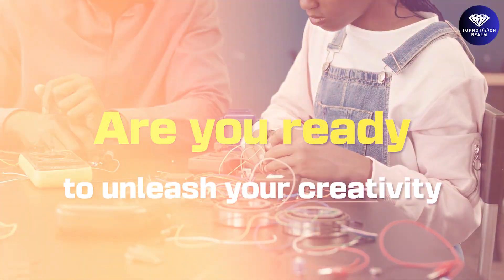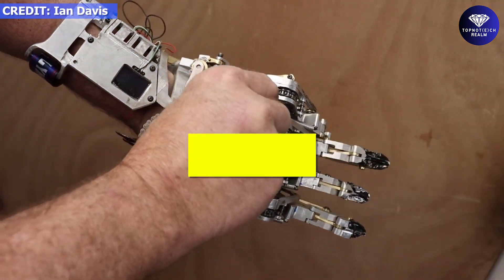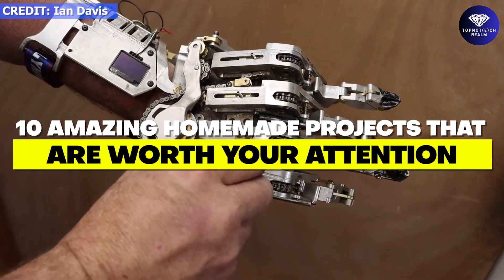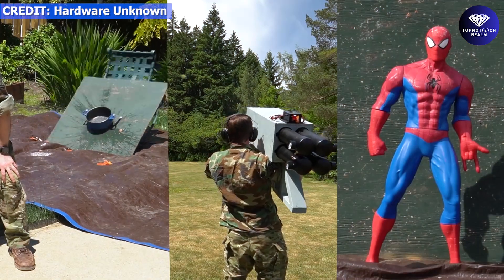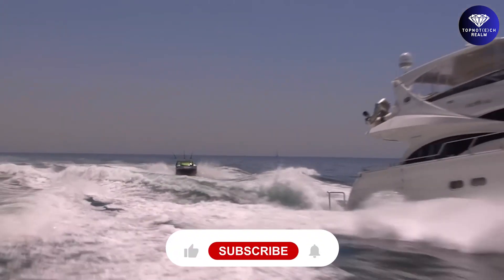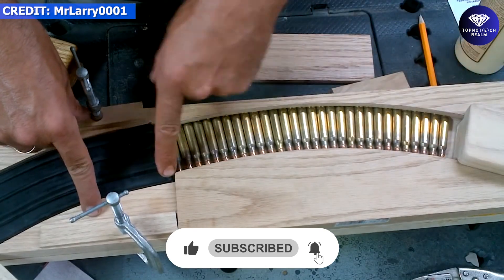Are you ready to unleash your creativity and make something truly amazing? Look no further than these 10 amazing homemade projects that are worth your attention and will leave you in awe. So grab your tools and get ready to dive in. Don't forget to like and subscribe to our channel for more exciting content like this.